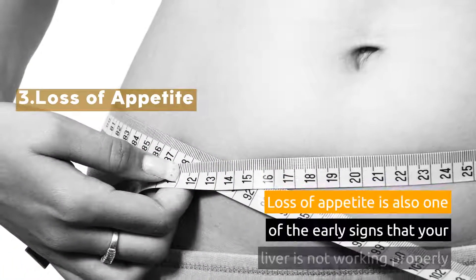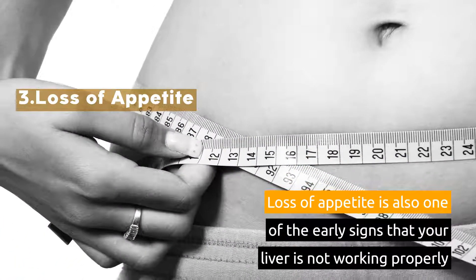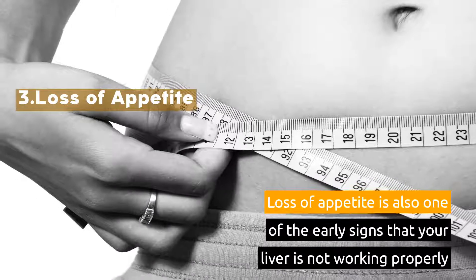3. Loss of Appetite. Loss of appetite is also one of the early signs that your liver is not working properly.